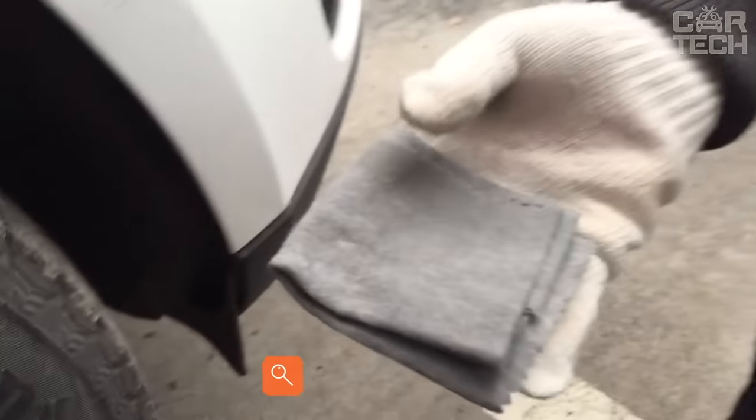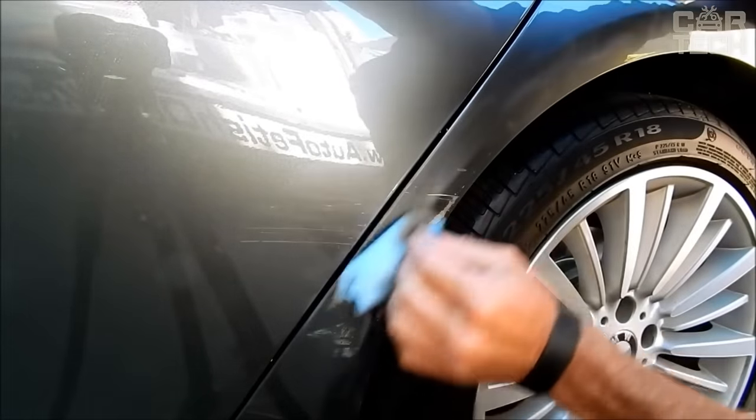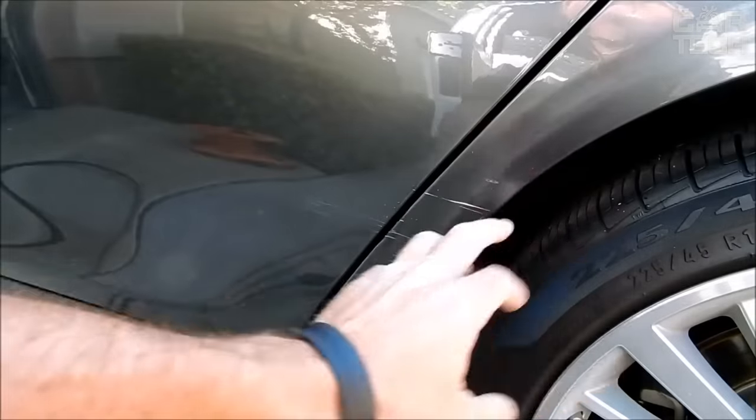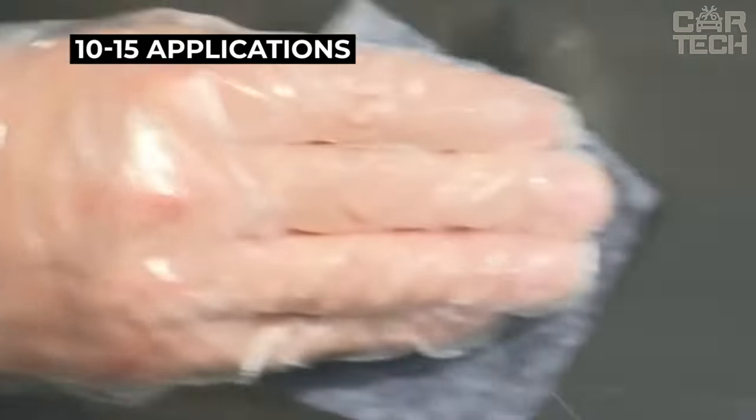Modern technology from the Chinese in action — a nano-fabric that disguises scratches on the car. If the scratch is to the ground, nothing will help, but the fabric can hide small and shallow scratches. It is impregnated with a special polishing compound suitable for any body color. After washing, the effect is lost and the masking work must be repeated. The cloth is enough for 10 to 15 applications. The car must be perfectly washed before use.